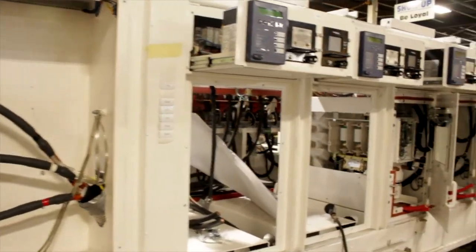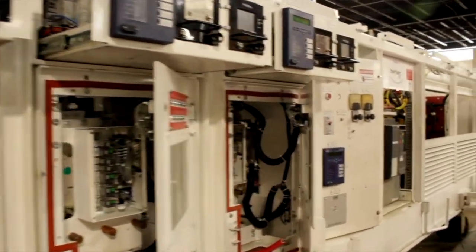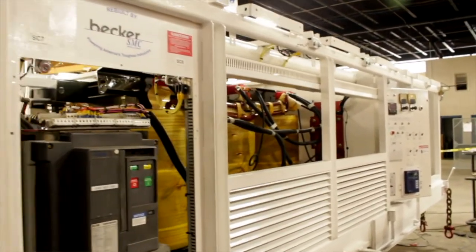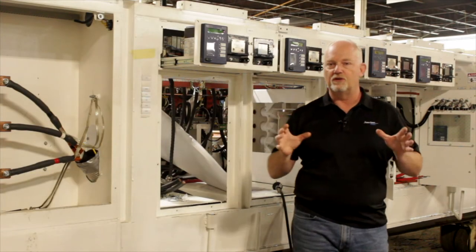We have fixed mount buckets in here for contact control, and this one is a 3 MVA pump car. We have another one that is actually 7 MVA. So a total of 10 MVA underground, which is incredible.